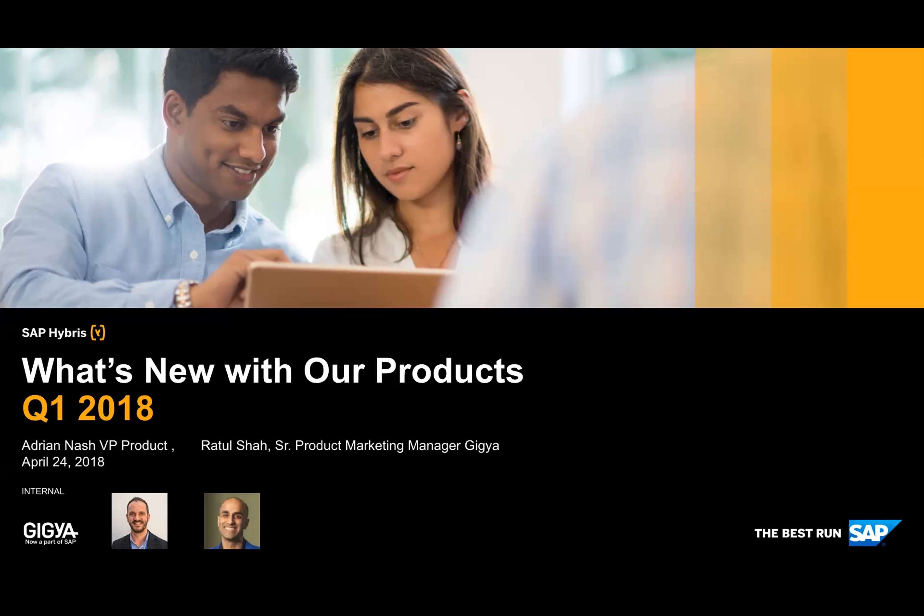Good morning, everyone. Welcome to the Q1 What's New with Our Product Update from Gigia. Joining me today is Adrian Nash, Vice President of Our Products, and I am Ratul Shah, Senior Product Marketing Manager here at Gigia.